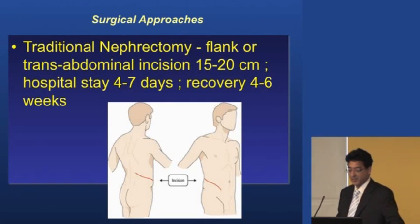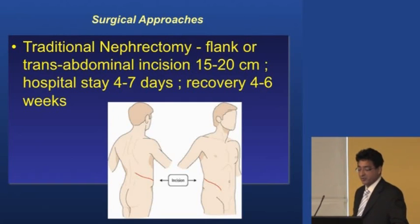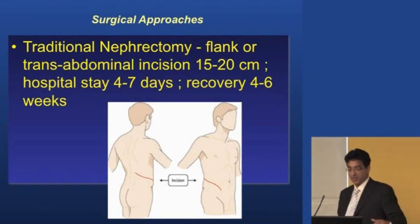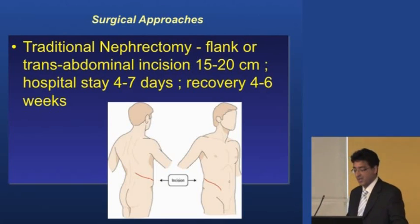The traditional nephrectomy is through a flank incision on the side or an incision in the middle of the abdomen, which we still do for larger cancers. It's a substantial incision and takes about four to six weeks to recover from, with about a week in hospital. Sometimes they have to have a piece of rib removed. We don't do that as much now because we've moved to a laparoscopic approach.